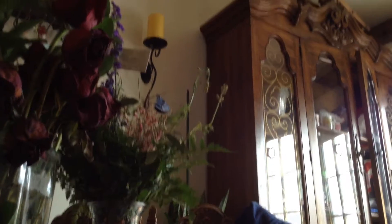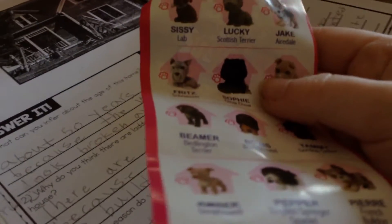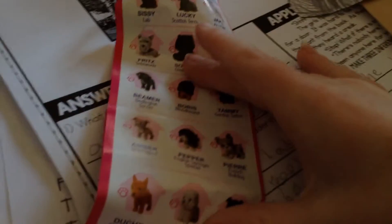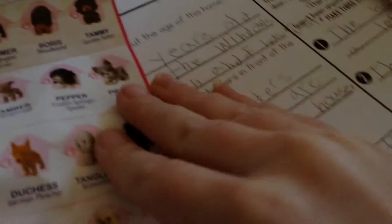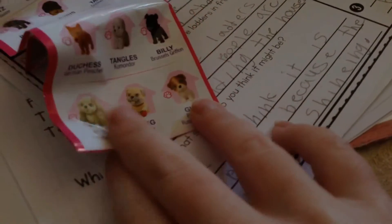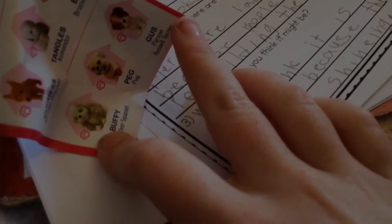So I just got one. This is the checklist — Series Six. We have Sissy, Lucky, J, Fritz, which I haven't marked any off yet. Sophie, Toodles, Tammy, Boris, Beamer, Amber, Pepper, Piper, Duchess, Tangles, Billy, Buffy — which I want Buffy — Peg, and Gus.